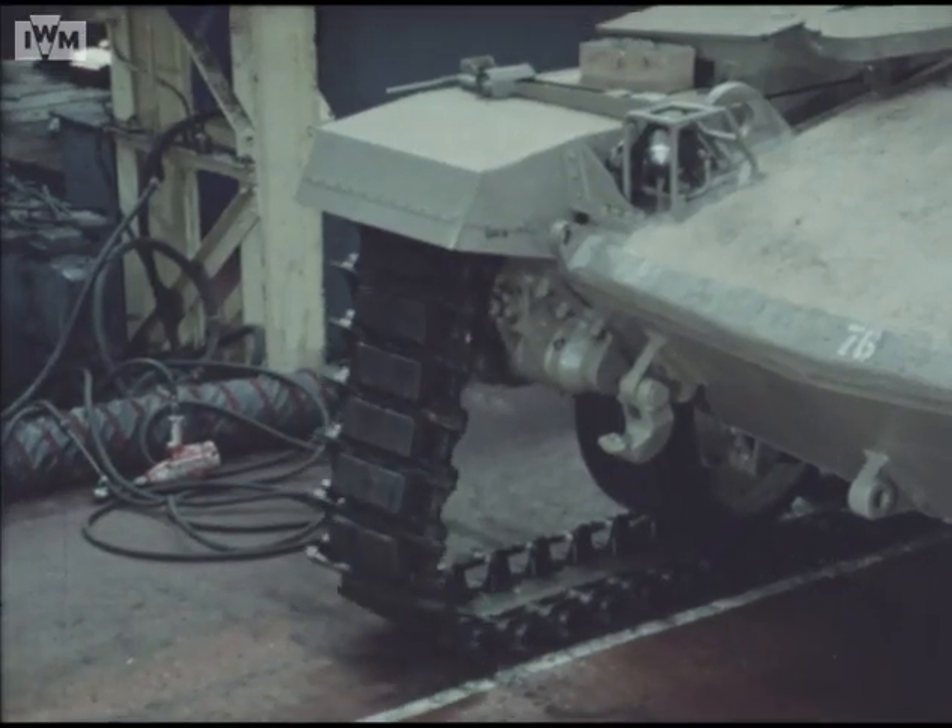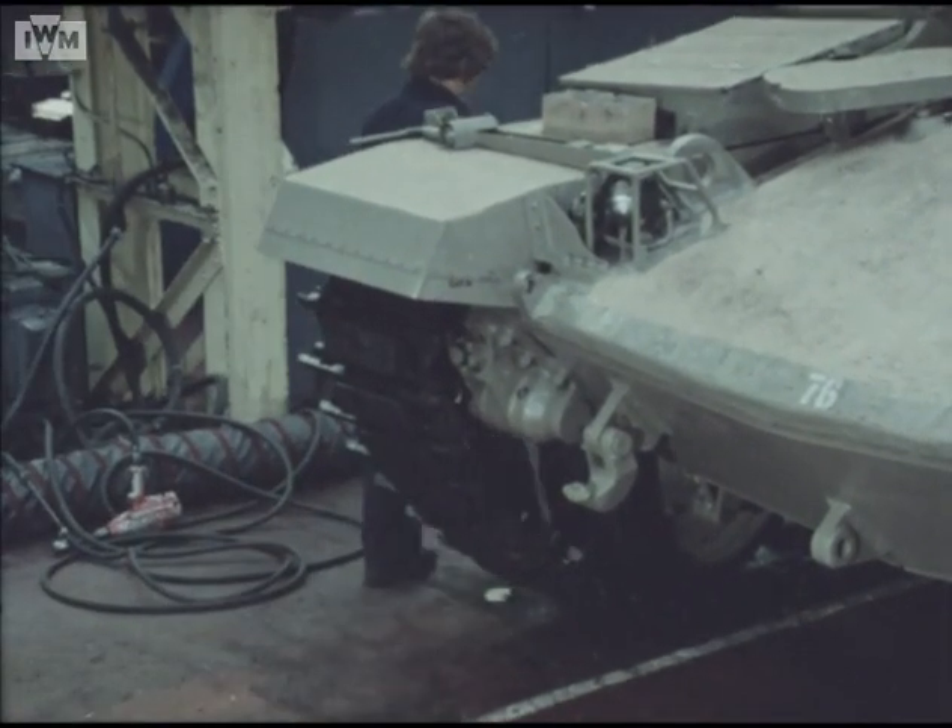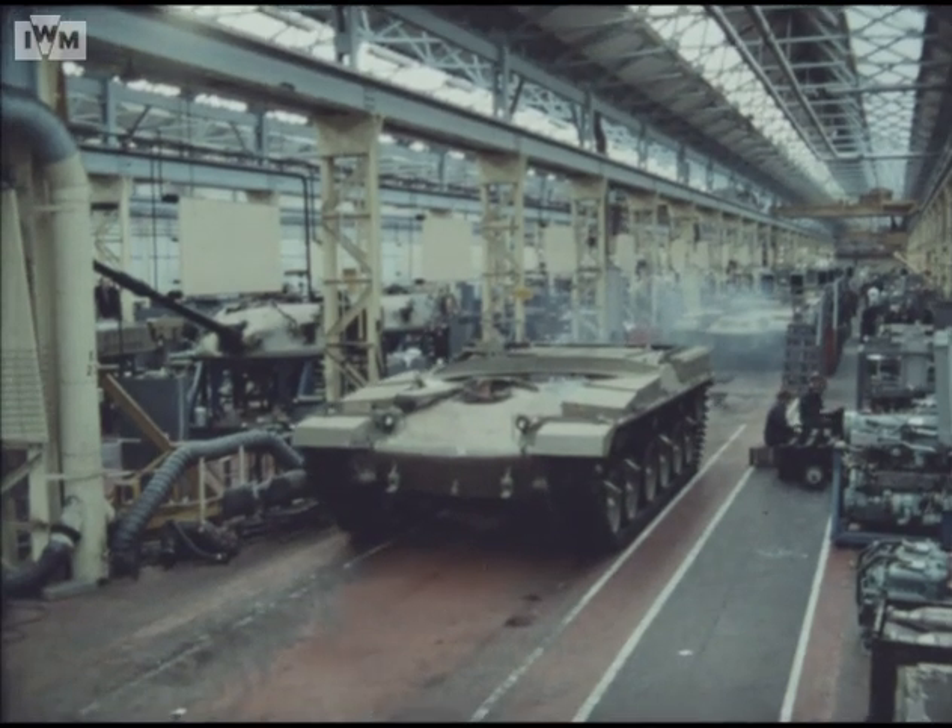Following fitting of the tracks, hulls move off the line under their own power, ready to accept completed turrets, which are being manufactured in parallel.